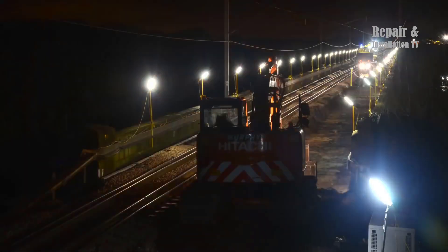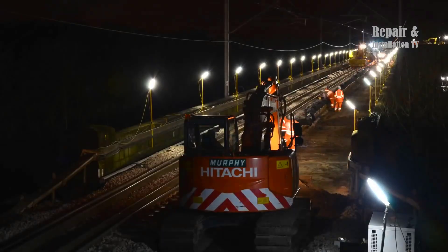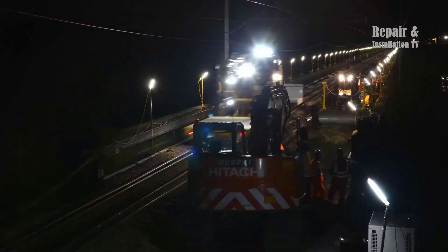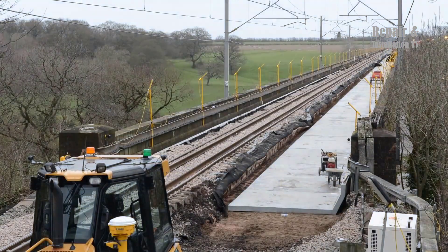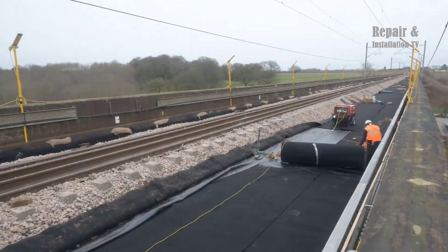The installation of the new arches was a complex process that required precise coordination between the crane operators and the construction team. The new arches were prefabricated off-site and transported to the viaduct in sections. The Colmar T-1000OFS cranes were used to lift the sections into place, and the construction team then bolted them together to form the new arches.